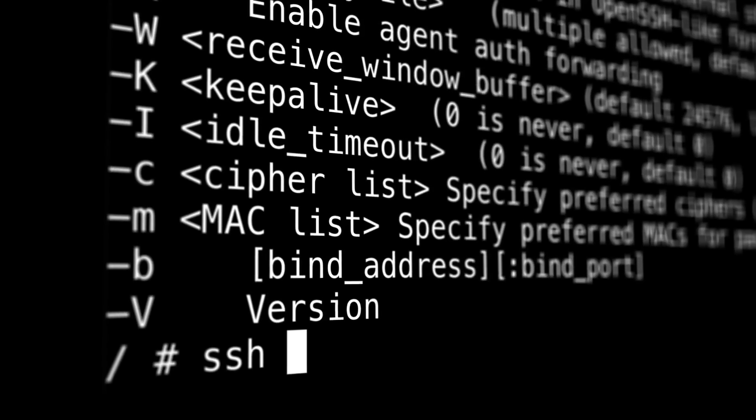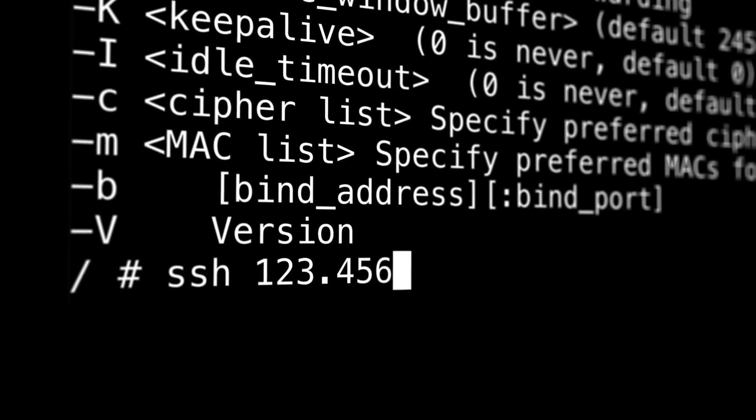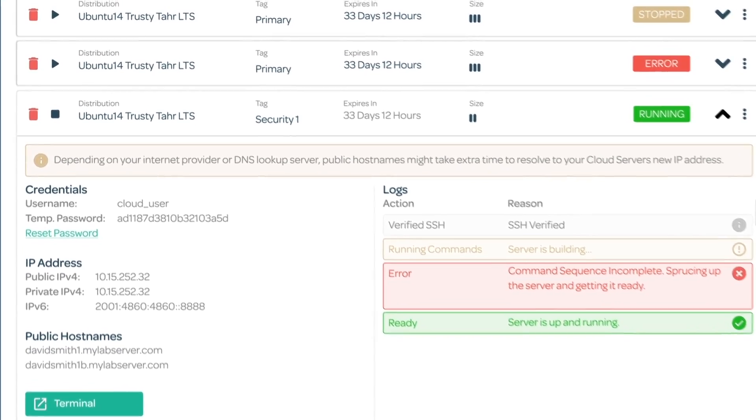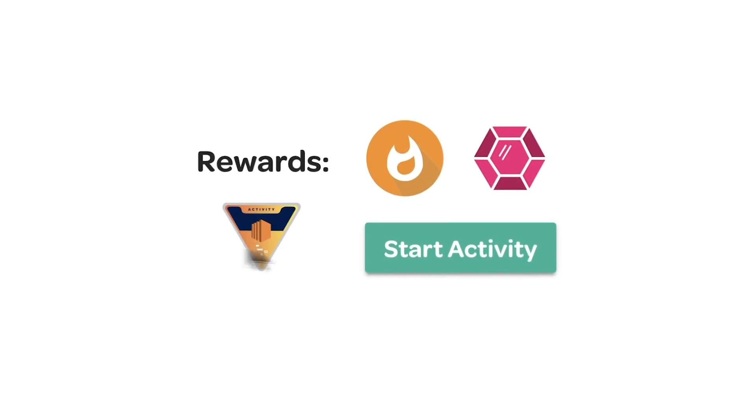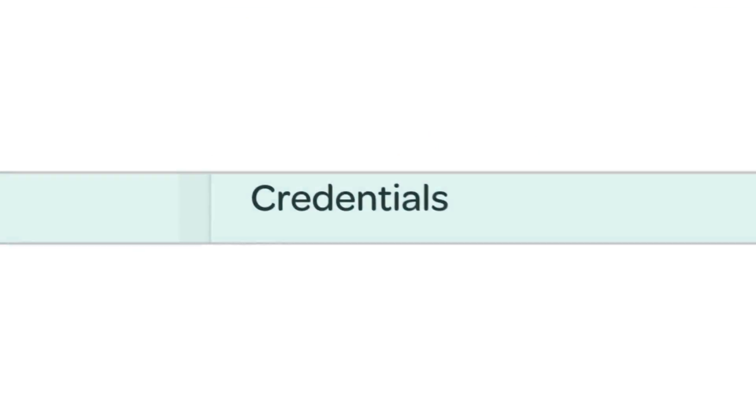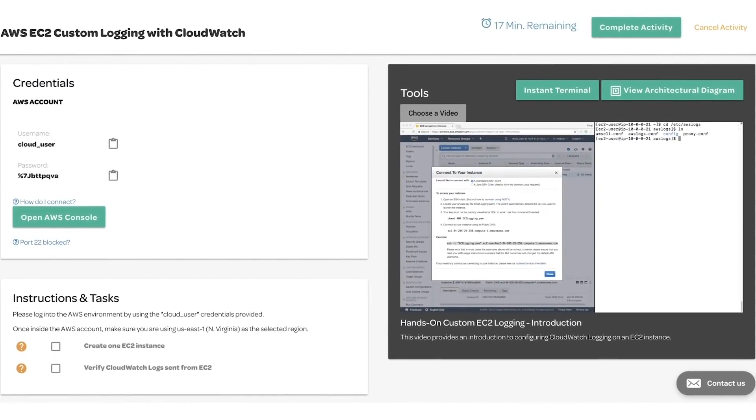And you can't build practical skills without actually practicing, which is why we built hands-on training tools that are all hosted directly on the platform. A couple of these tools are learning activities and a cloud playground, which deploy real environments with real resources, and these are designed by our full-time training architects, who are available to support your teams with their decades of IT operations experience.